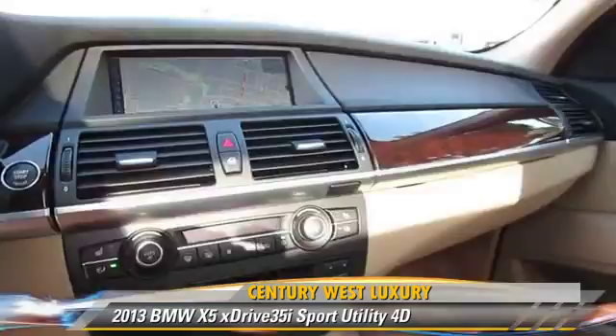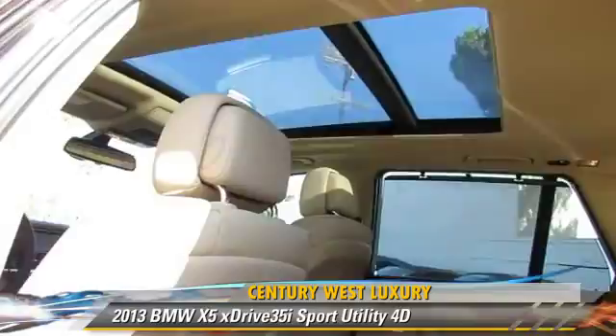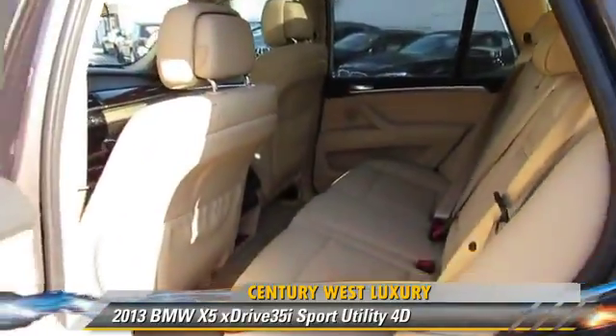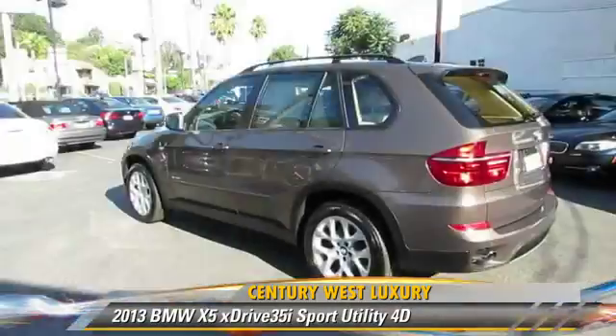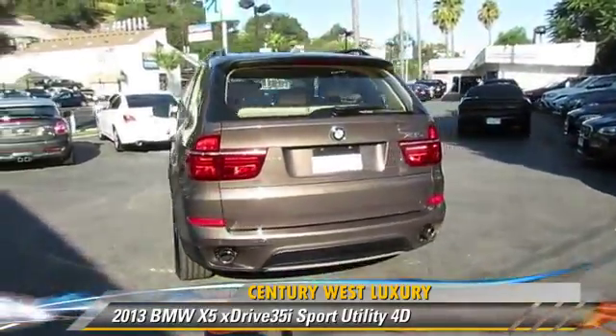Comfort and convenience features include Bluetooth wireless, heated seats, navigation system, BMW Assist, and Sirius Satellite Radio. Give us a call to schedule your test drive today.